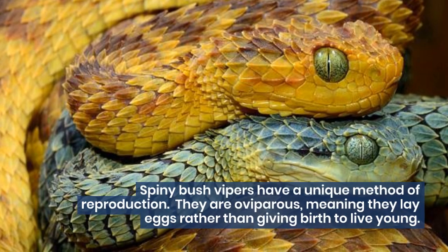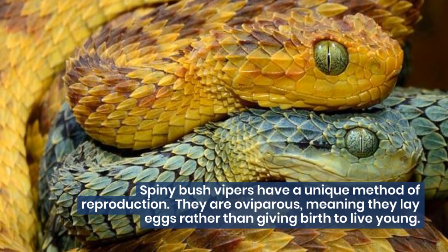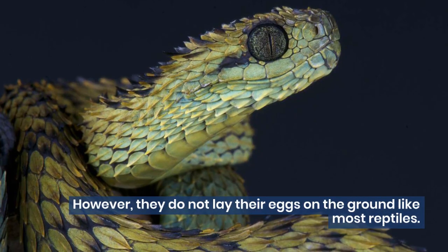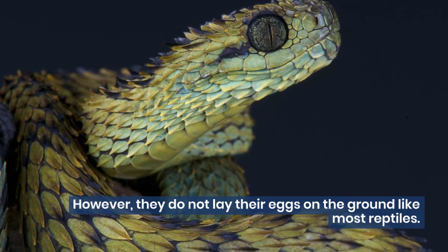Spiny Bush Vipers have a unique method of reproduction. They are oviparous, meaning they lay eggs rather than giving birth to live young. However, they do not lay their eggs on the ground like most reptiles.